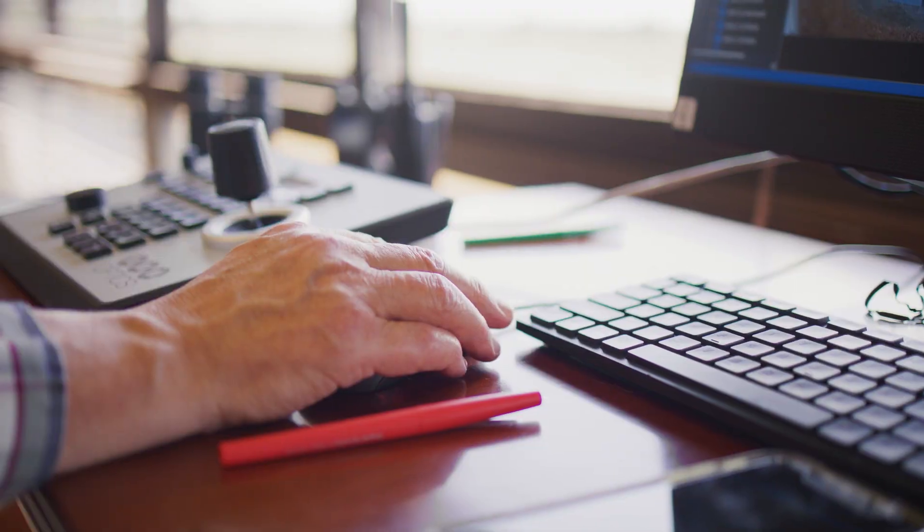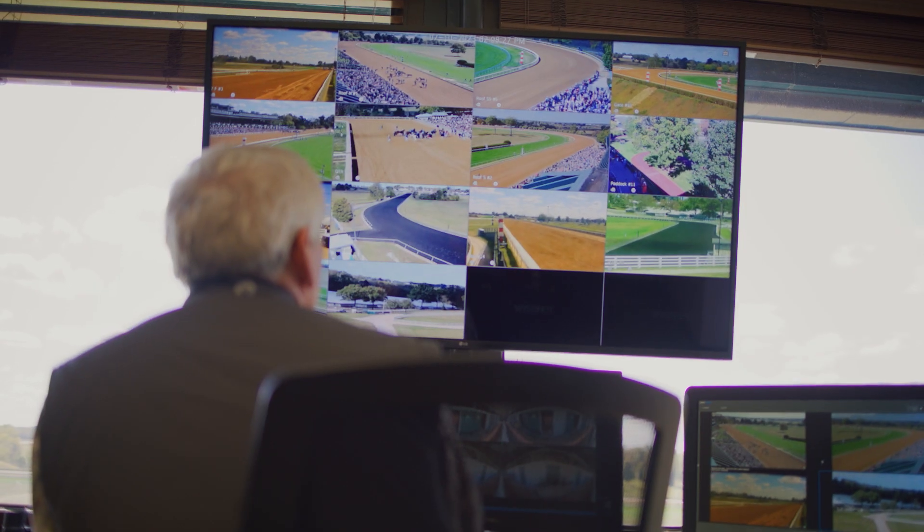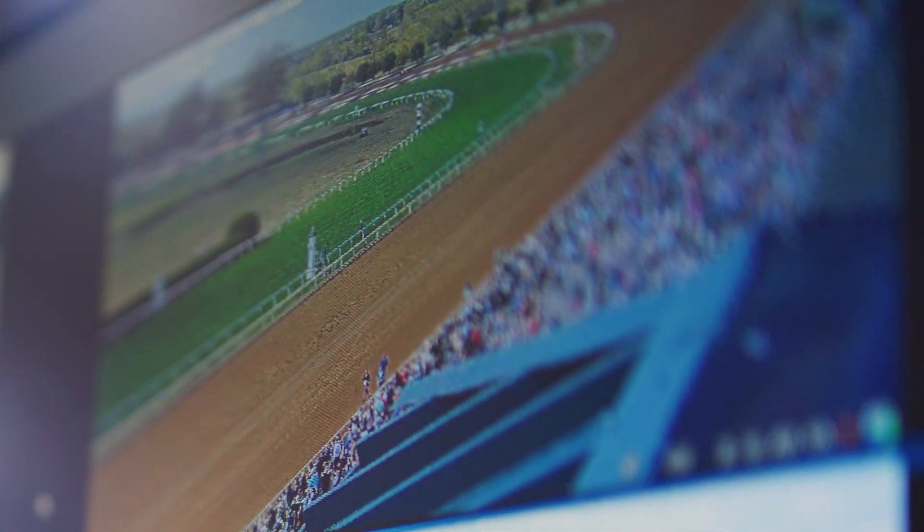With this footage, we can do three things. We can monitor what's happening at any time a horse is on our track. We can archive the footage to build a profile around our horses.